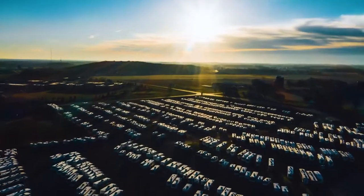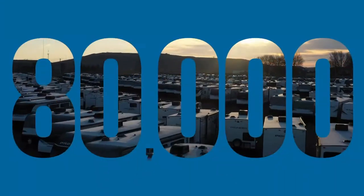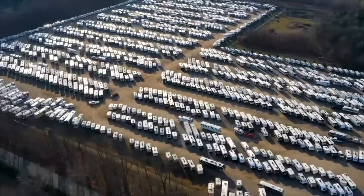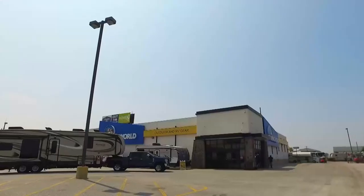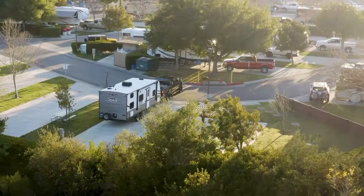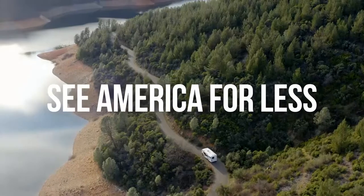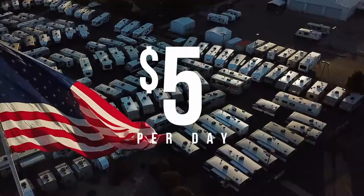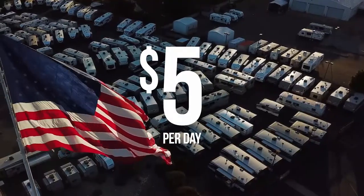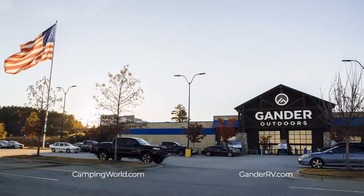Demand for RVs is at historic levels, which is why we are working around the clock to bring you over 80,000 factory fresh RVs - the largest selection of RVs in the world. Fresh from the factory to our stores to your driveway or campsite. RVs are made by Americans for Americans, and now you can see America for less. Shop over 80,000 factory fresh RVs starting at just five dollars a day. Click, call, or visit your local Camping World or Gander RV and Outdoors today.